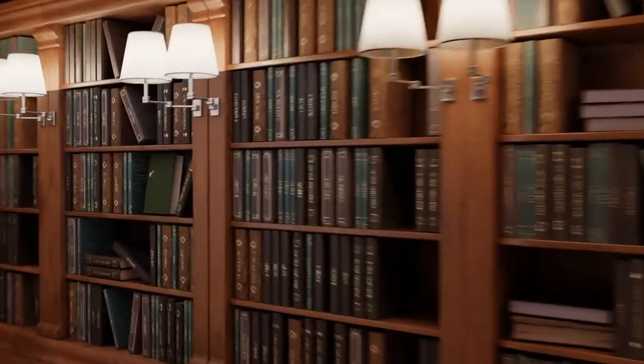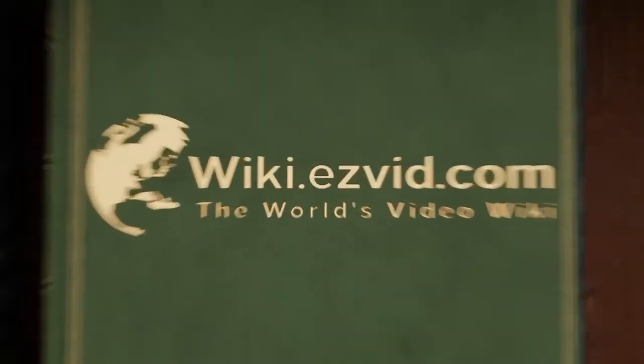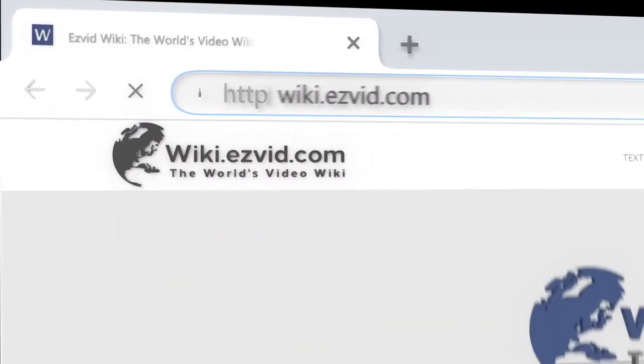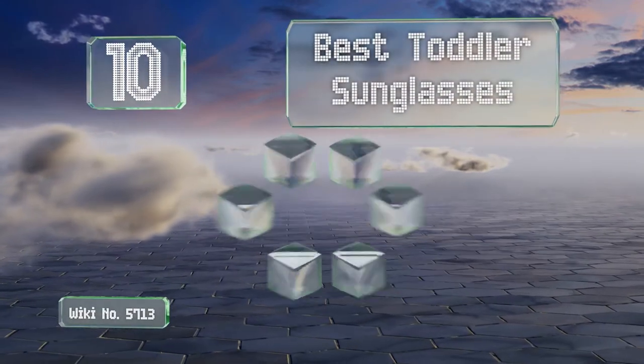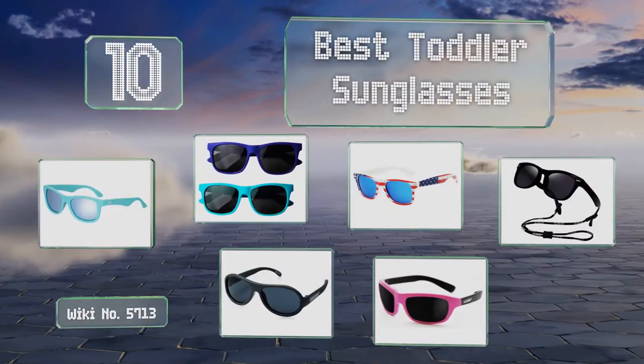wiki.easyvid.com. Search EasyVid Wiki before you decide. EasyVid presents the 10 best toddler sunglasses. Let's get started with the list.